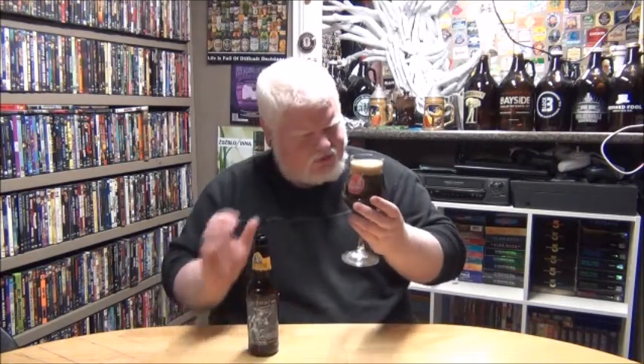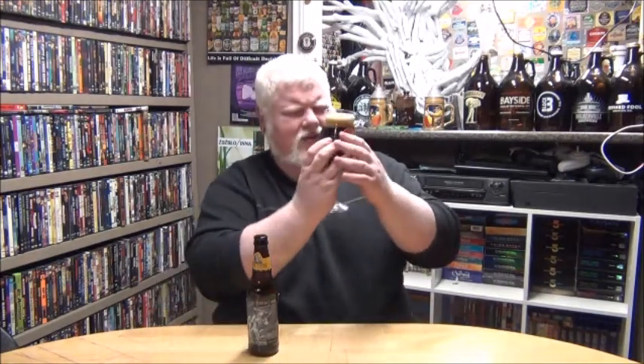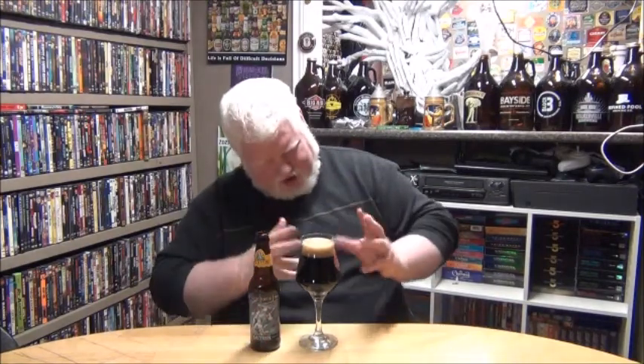That is not what I expected this cup to do. Nice hiss. Nice black beer, dark brown head. Lots of snap, crack, and pop. Visually, that's an appealing beer. I like the look of that, I really do. I like it. And if that was put down in front of me at a bar, I'd enjoy it.